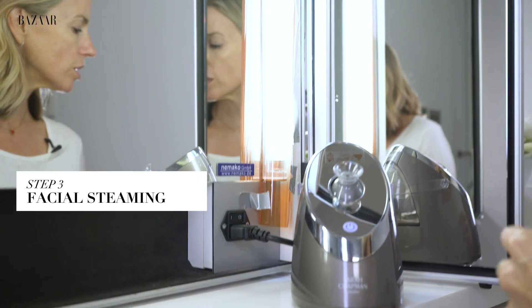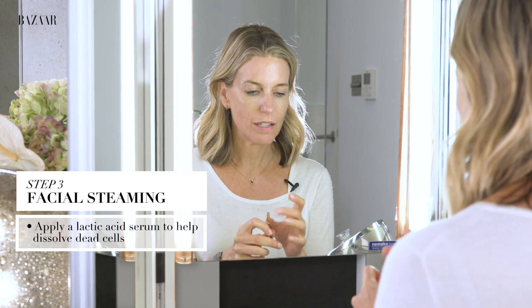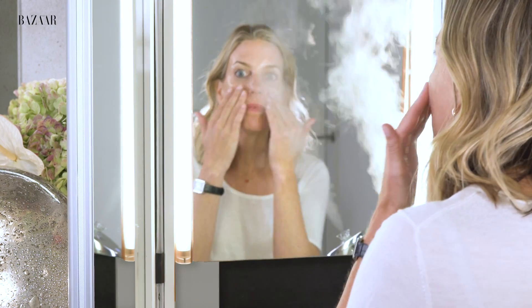I'm actually going to do a little home steam — something that we do in all our treatments in the clinic is facial steaming. I'm going to pop on a lactic acid ampule which comes in our radiance recharge system. Lactic acid will gently dissolve all those dead cells, and then I'm going to use the steam to really work that into the skin. Steaming is really good to open up the pores, soften the skin, and then when you've finished with your steaming you can sweep over to remove any of the excess.